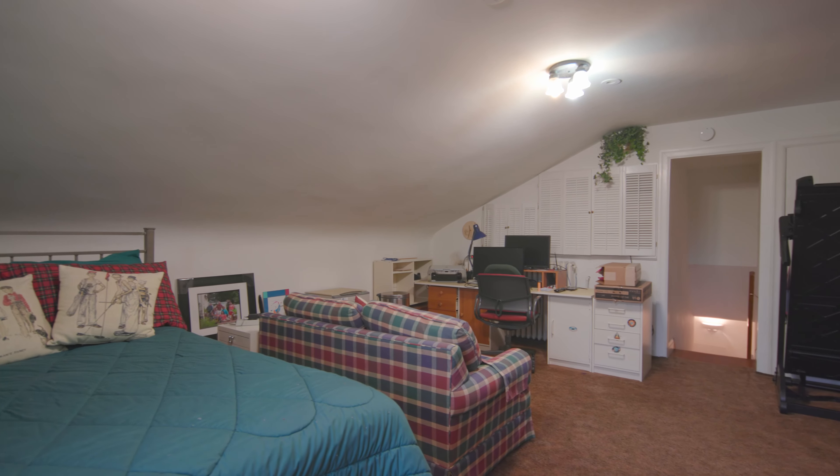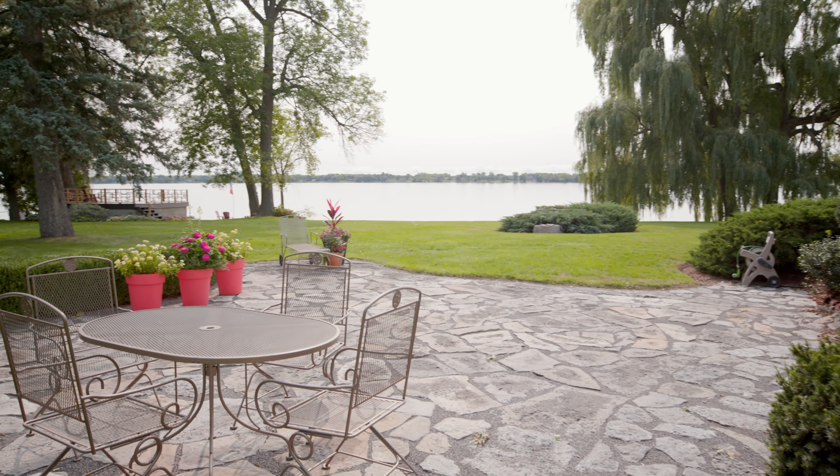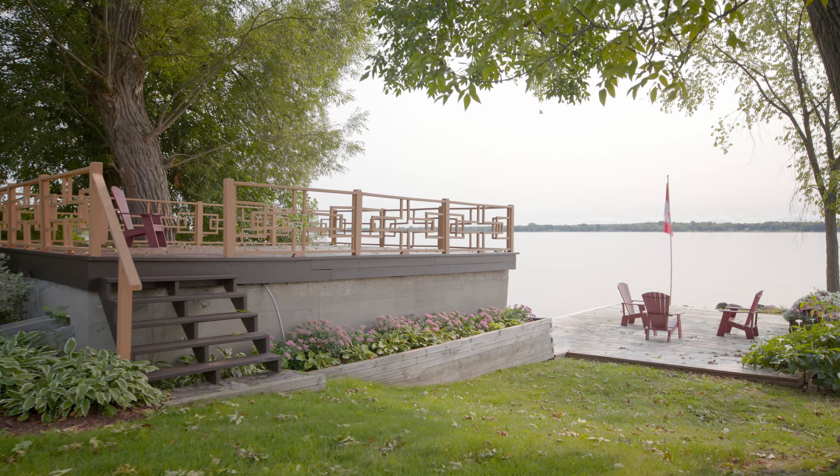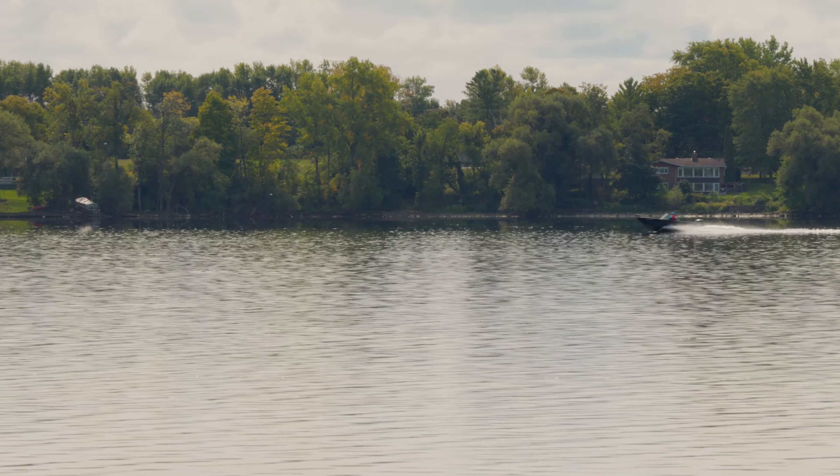Outside, follow the sun or shade around the house. The various courtyards enjoy different exposures. The boathouse is a rare find.